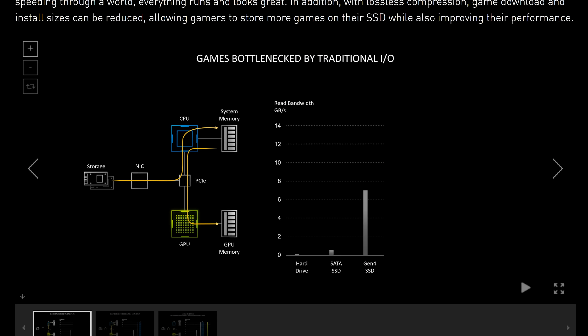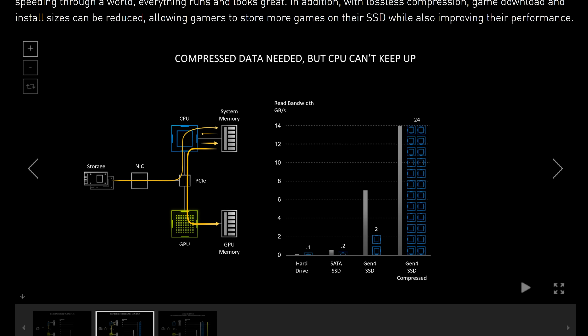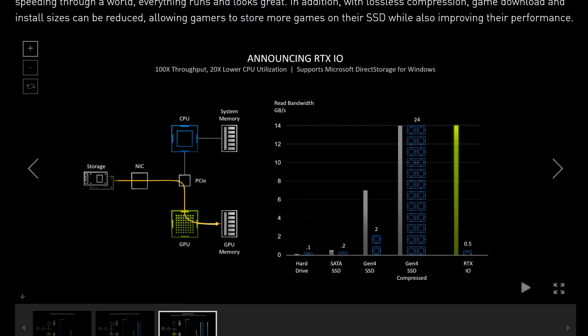Speaking of reducing input latency, they also talked about RTX IO — which essentially uses fast Gen 4 SSDs to load things like textures and map pop-ins directly from the SSD to the GPU, rather than going all the way through the CPU pipeline first. Nvidia claims this will bring more FPS as well as reduced input latency on top of the improvements from working with game developers and their APIs.